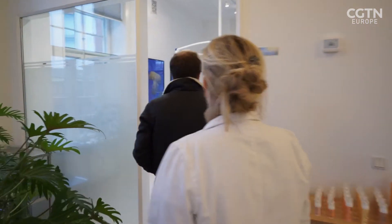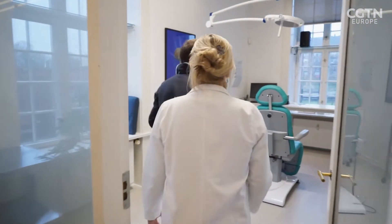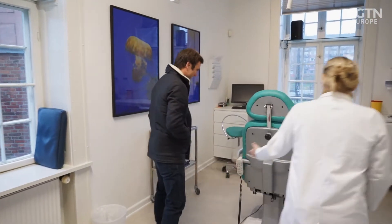A trip to doctors like plastic surgeon Inanna Weiss for a good old-fashioned check-up remains the only way to confirm or allay a patient's concerns.